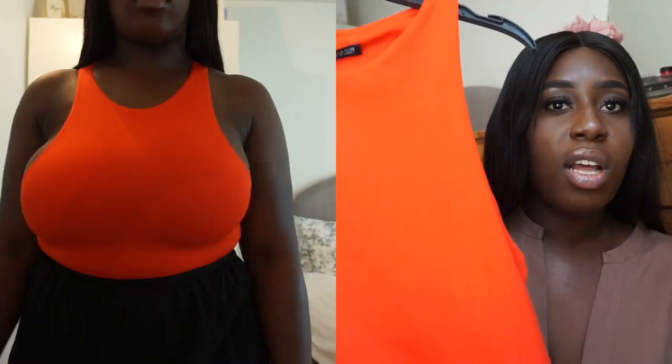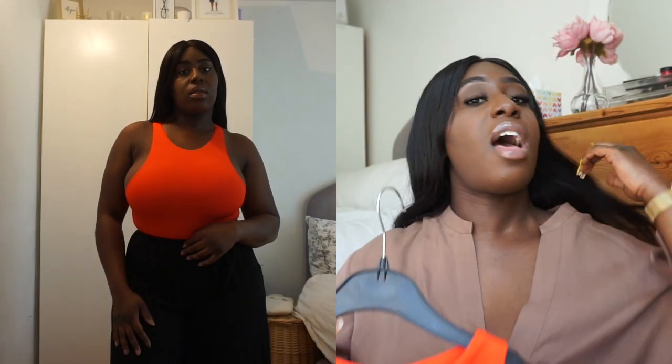The next item — if you saw my first Zara haul in February you'd have seen I purchased a bunch of leotards in black, beige, and white. This time I purchased the orange one. I just thought it would look so beautiful on my skin. I get everything in a size large in Zara and it fits me really well. It's got popper buttons at the bottom, and like the other bodysuits, this was priced at $12.99.